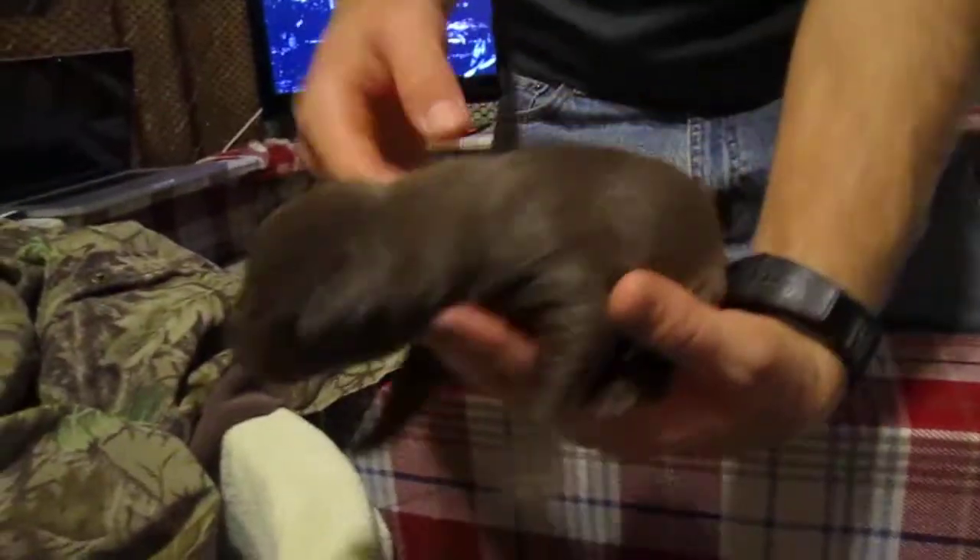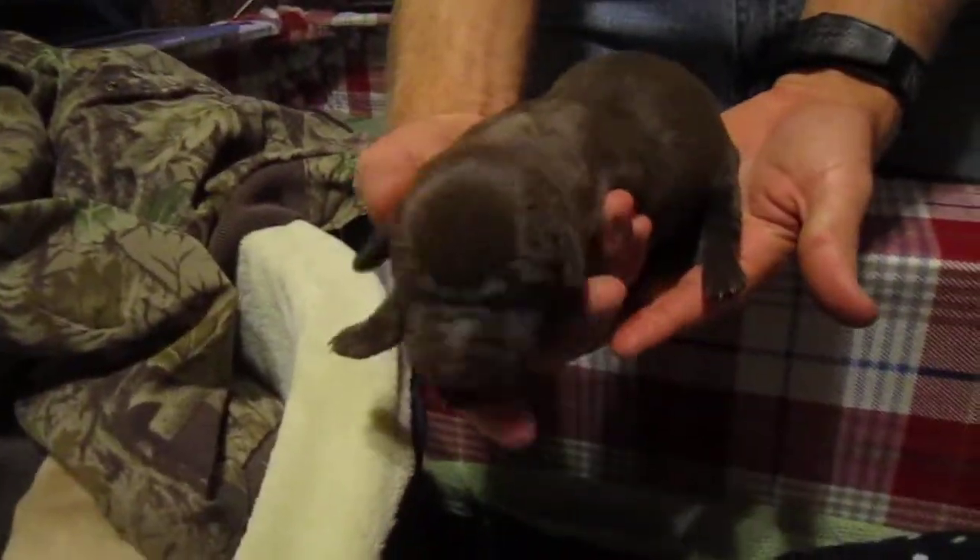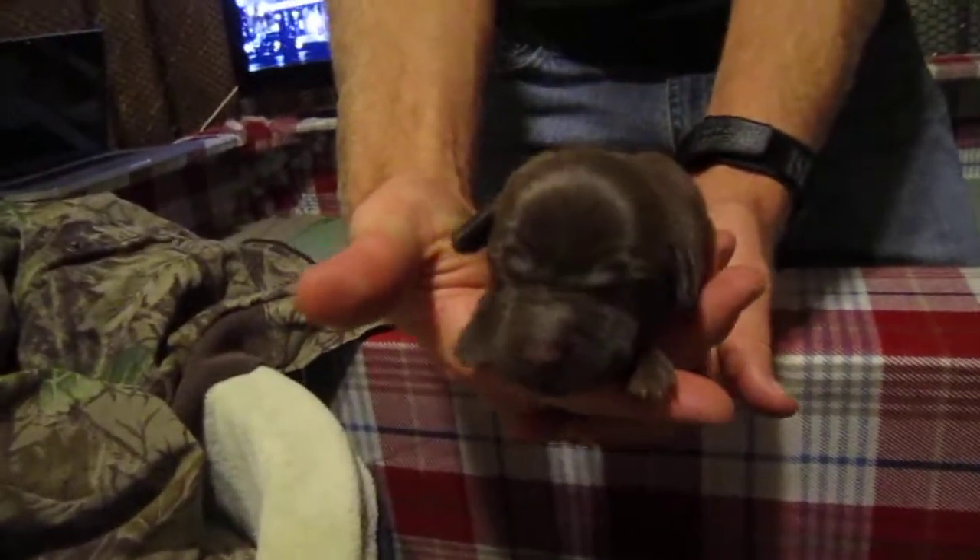This is one of the lighter colored chocolates. She's also very fat with a big head. We should call her Milk — Milk, for milk chocolate.